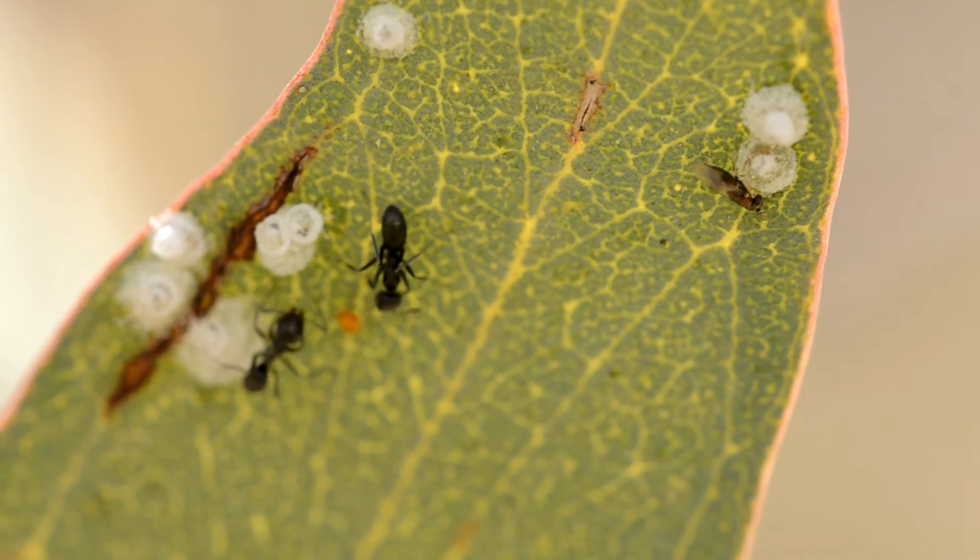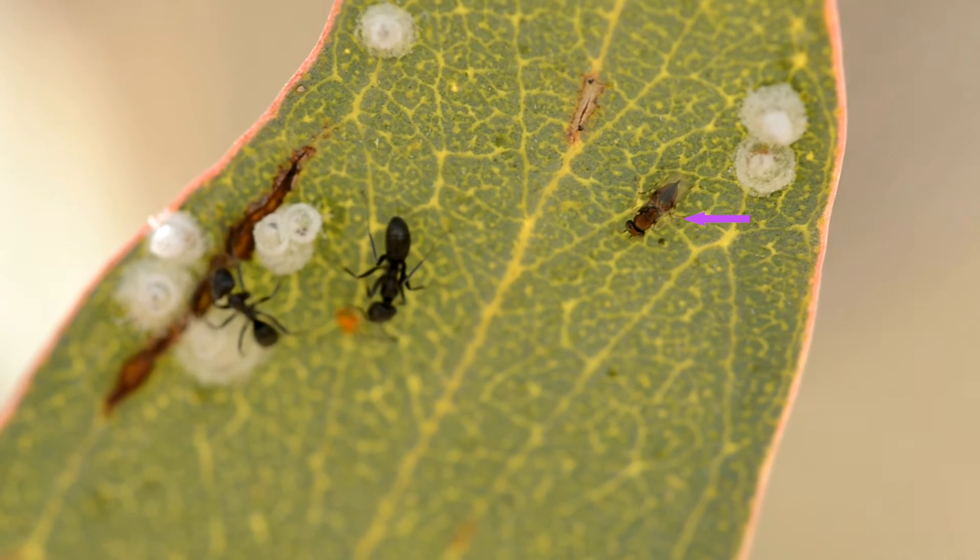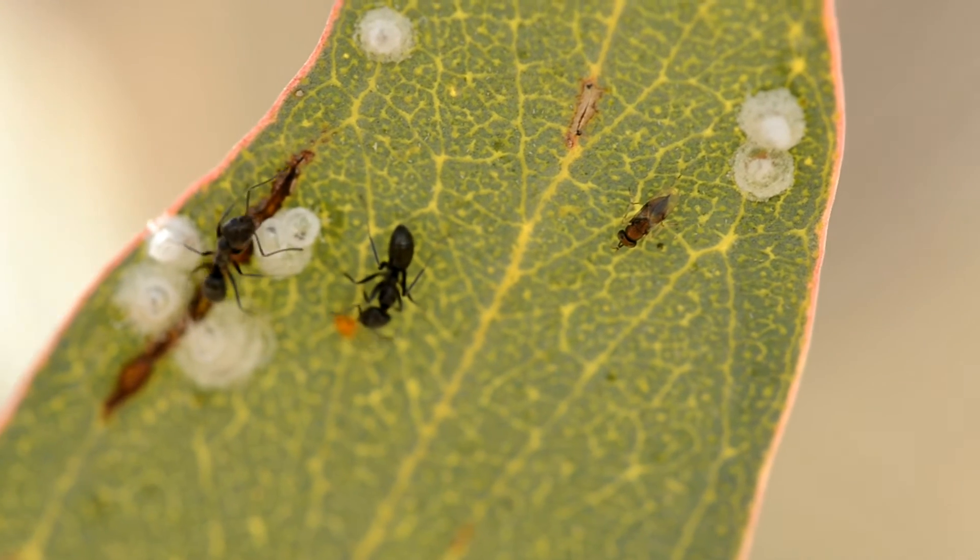I assume the psyllids entered those countries on plant material — I know, I know, it keeps happening. The natural predators and parasites of lerp psyllids don't occur in those countries, so they have to import them from Australia. The US, for example, has imported a parasitic wasp to help control red gum psyllid. I made a short video back in 2017 about a similar sort of wasp — I'll make sure it's linked in the description and also in the end screen.